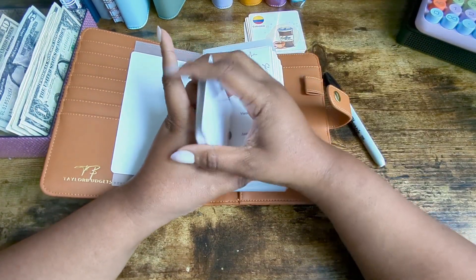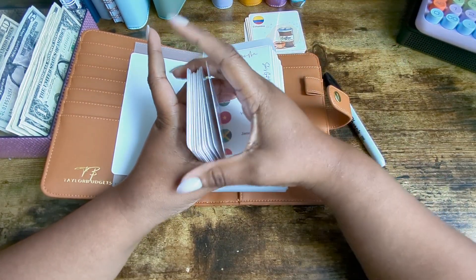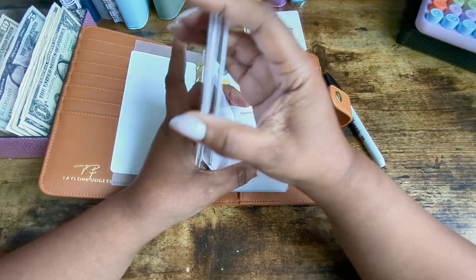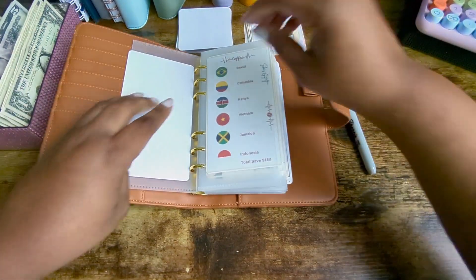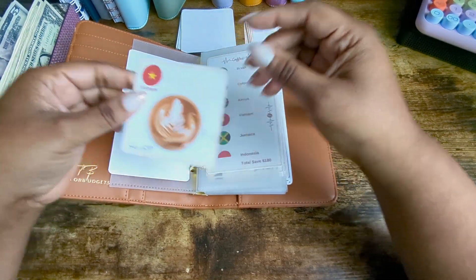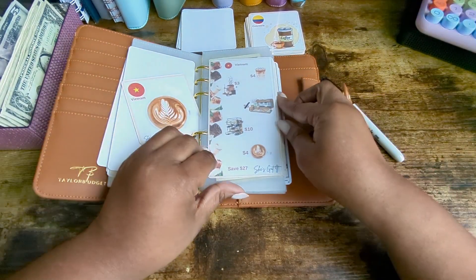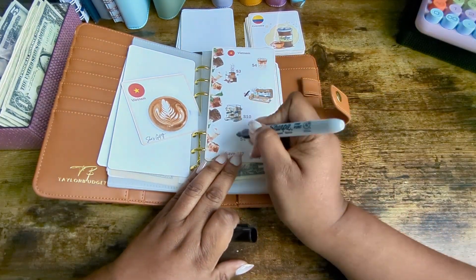So how has everybody's weekend been? I am filming on Saturday and it is a beautiful Saturday. I don't feel like I have that many cards left — I feel like this challenge is going by pretty quick. Okay so the first one we are going to do is Vietnam. That would be number four. And with Vietnam we are going to be doing the coffee of course because it's the coffee challenge, and that is four dollars.